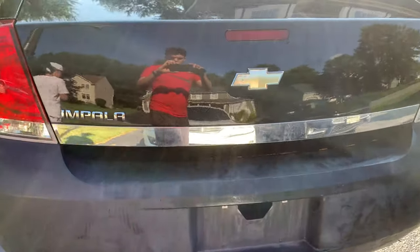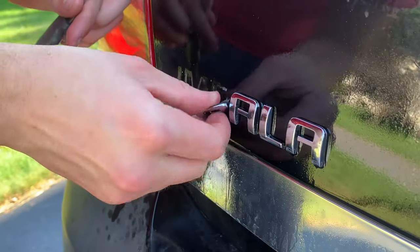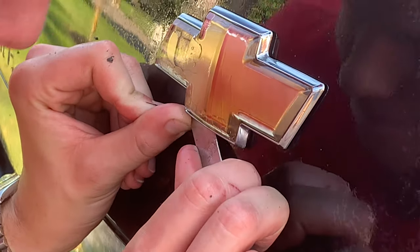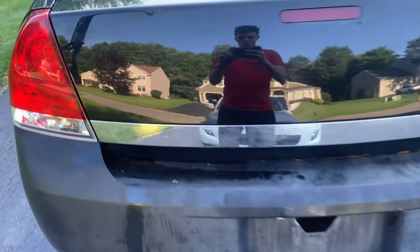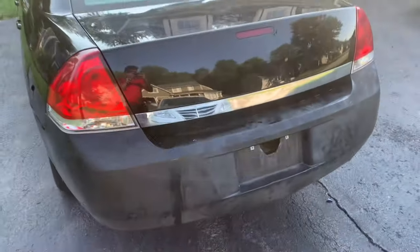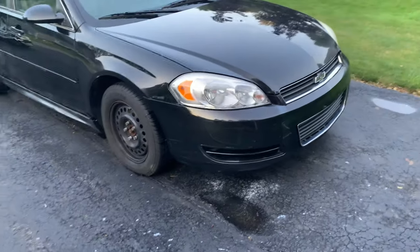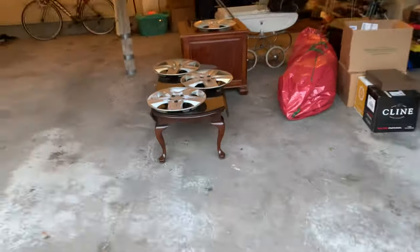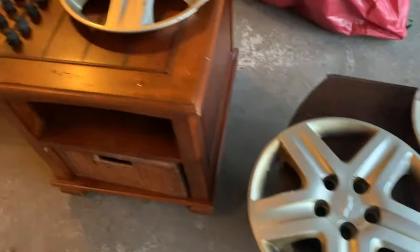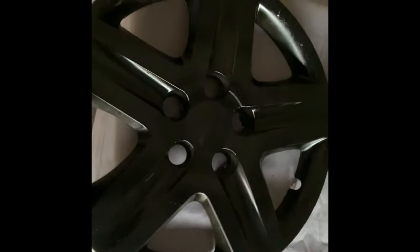The first of many things we're going to do is de-badge the car. All right, so it's been de-badged in the back - looks a lot better. On the front we took off the license plate holder. The car is all washed up. Took the hubcaps off because I'm going to paint them black - I'm going to sand them down and spray paint them. The wheels have been sanded down.